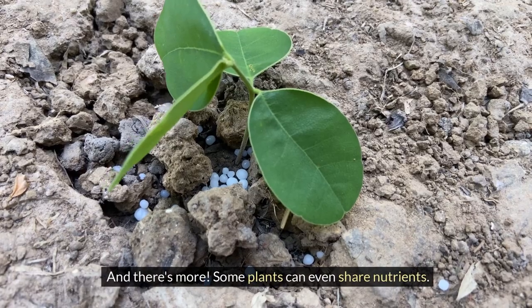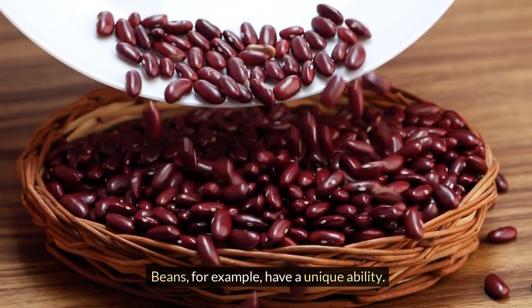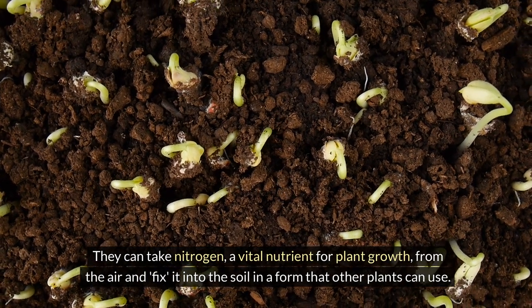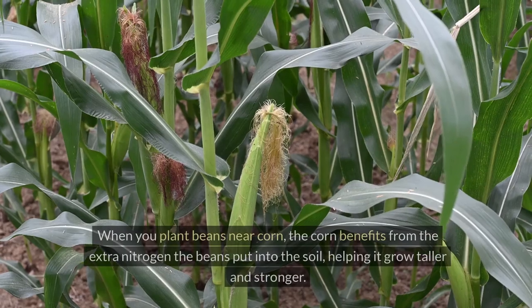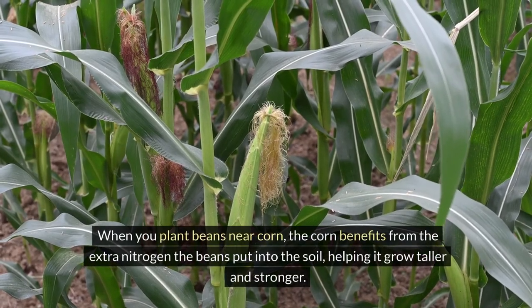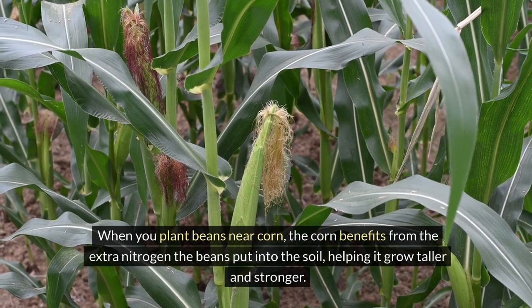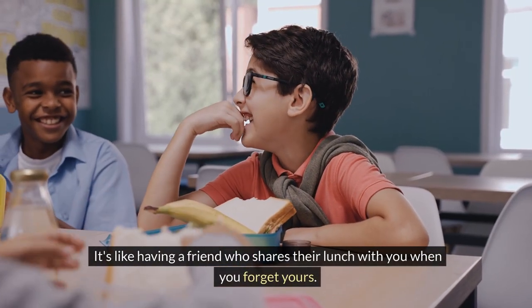And there's more — some plants can even share nutrients. Beans, for example, have a unique ability. They can take nitrogen, a vital nutrient for plant growth, from the air and fix it into the soil in a form that other plants can use. When you plant beans near corn, the corn benefits from the extra nitrogen the beans put into the soil, helping it grow taller and stronger. It's like having a friend who shares their lunch with you when you forget yours.